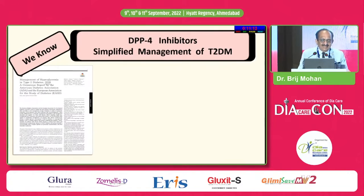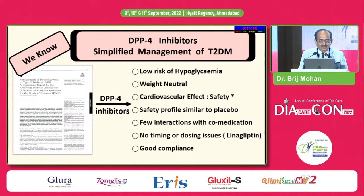This is the ADA-EASD consensus statement 2018. It says low risk of hypoglycemia with DPP-4 inhibitors. They are weight neutral. Cardiovascular effects — there is a star on safety because of saxagliptin. Safety profile is similar to placebo, few interactions, no timing or dosing issue — that dosing is with respect to linagliptin — and they have very good compliance.